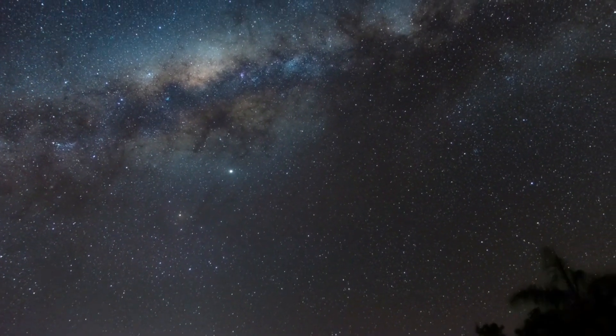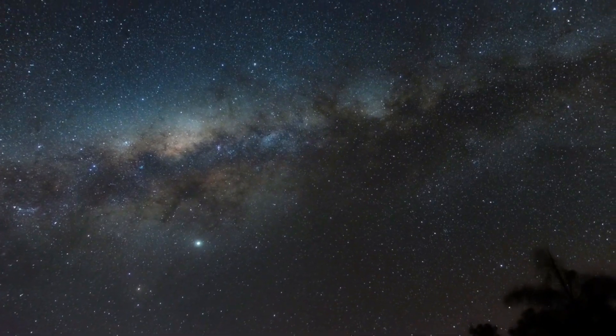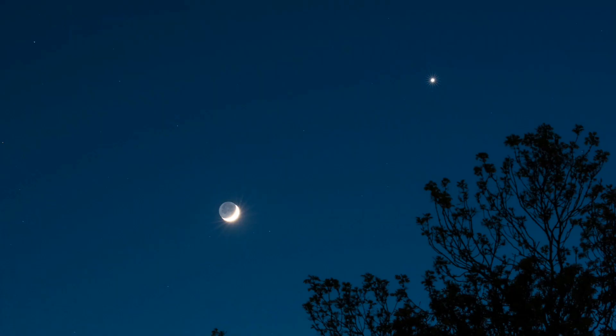This astronomy calendar of April 2023 contains dates for notable celestial events, including moon phases, hybrid solar eclipse, meteor showers, conjunctions, and other interesting events. Most of the astronomical events on this calendar can be seen with the unaided eye, although some may require a good pair of binoculars for best viewing.